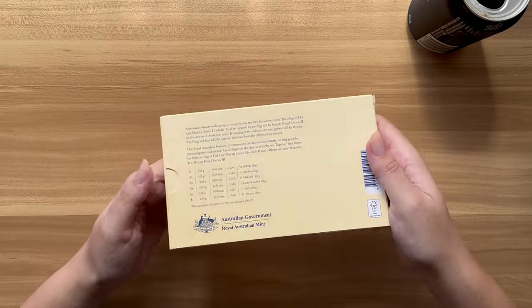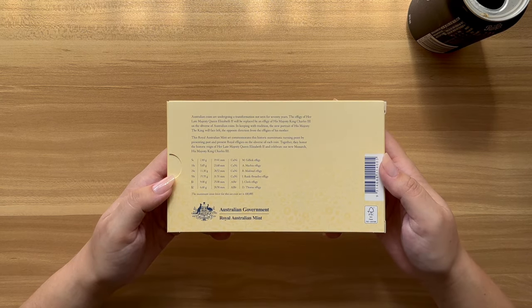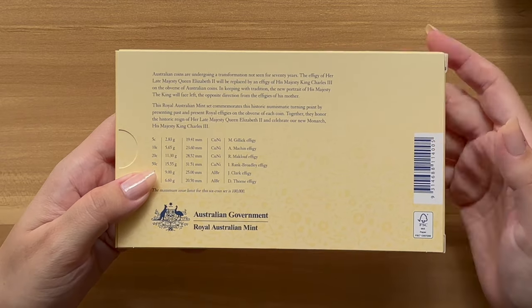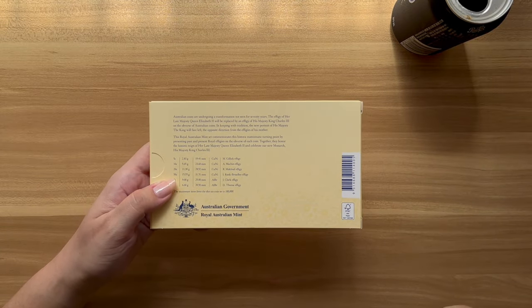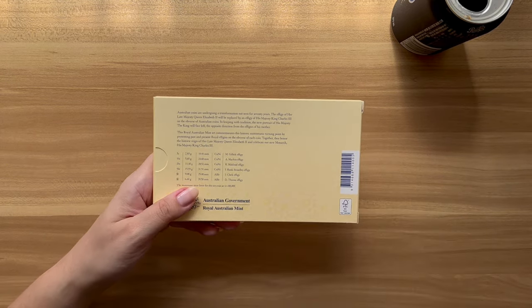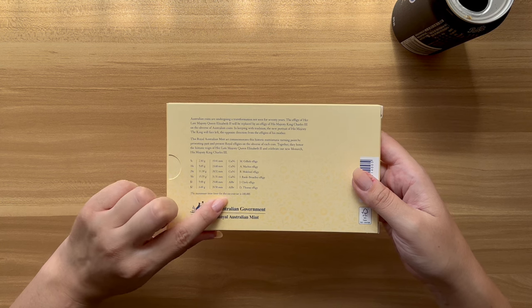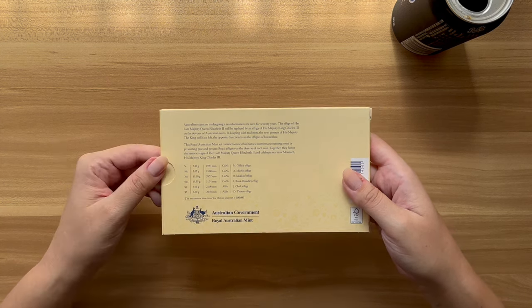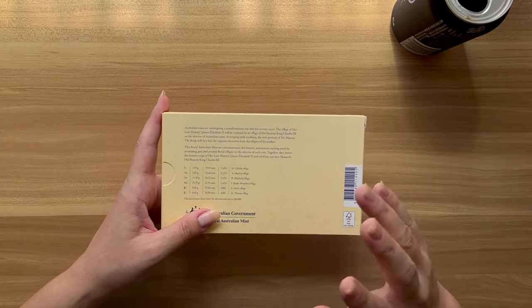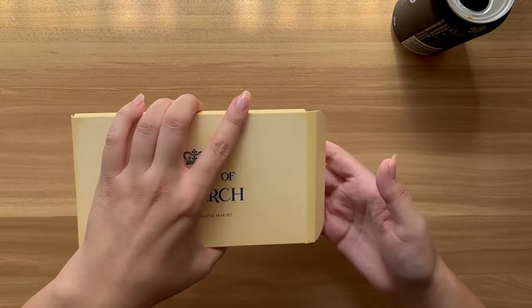I bought this a while ago but it got lost, so many of you who did buy this yourselves would have gotten it ages ago. I'll hold it here so you can pause if you want to read. Basically it talks about how the effigy between monarchs faces the other direction — it's been going like that for hundreds of years. King Charles is facing the opposite direction that Queen Elizabeth was facing. It also states the maximum issue limit for this set is 100,000. Normally they don't give a mintage figure for these coin sets — they just mint on demand — so the fact that this is actually a limited piece is why people were going a bit crazy about these things.